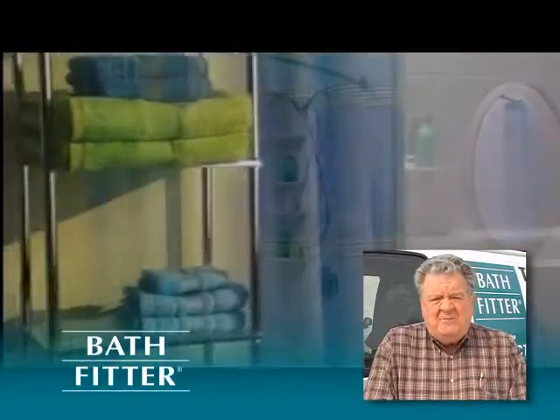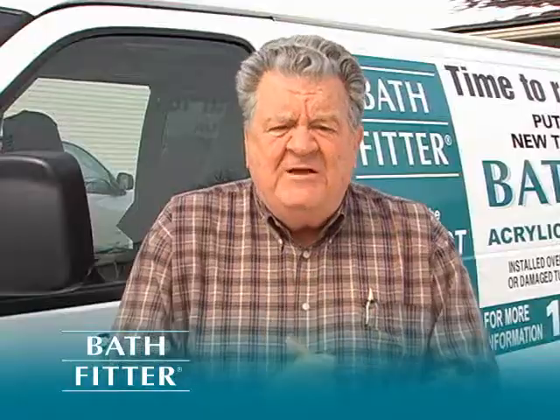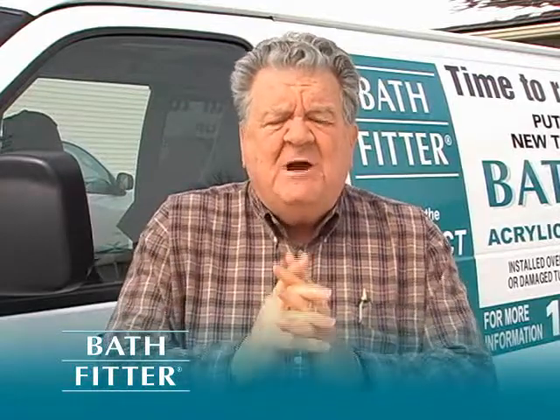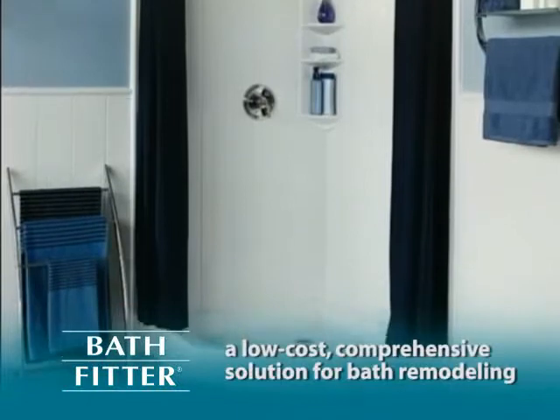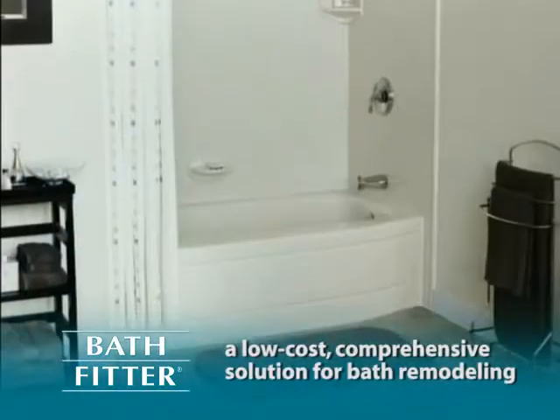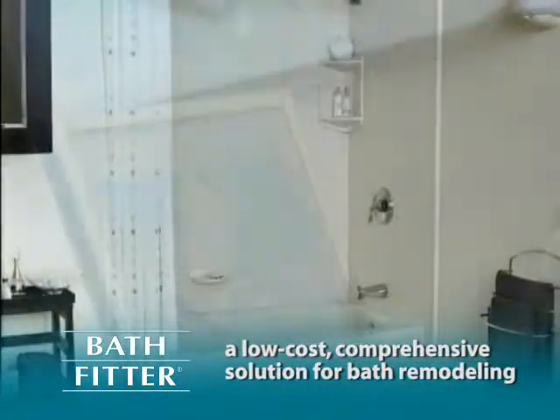Bathfitter provides more than just bathtub liners and bath surrounds. With more than 25 years of experience, they tailor each acrylic bathtub and shower to fit your own bathroom. With Bathfitter, you'll get a comprehensive solution that goes beyond fast and messy bathtub resurfacing fixes.